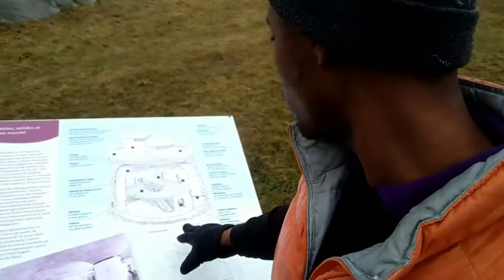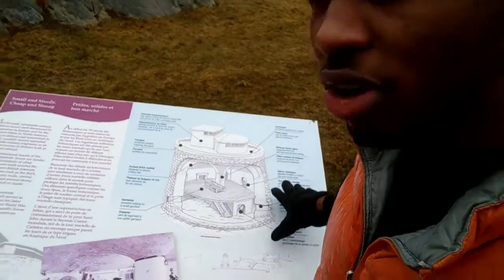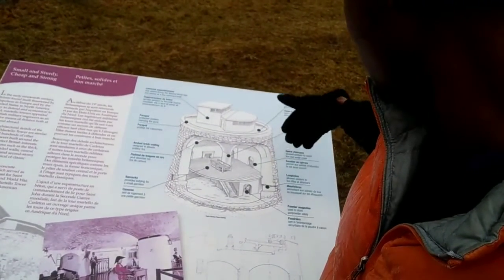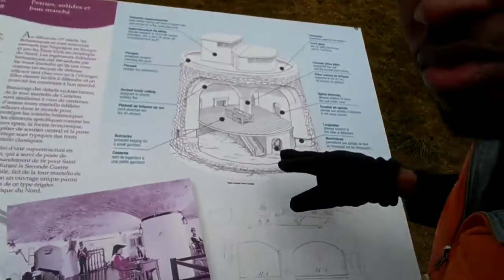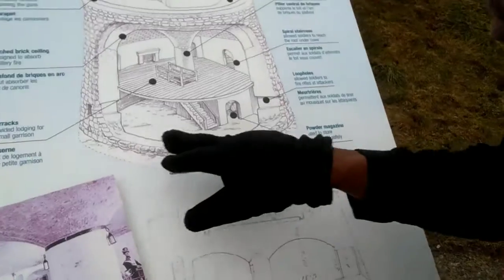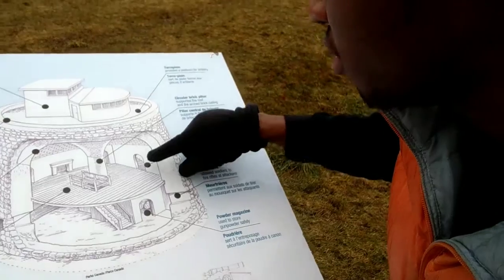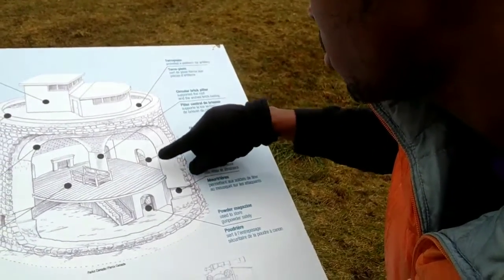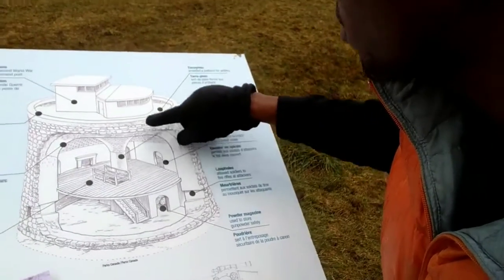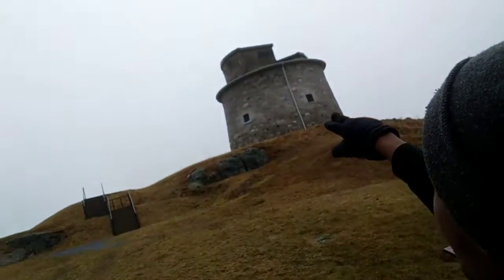The door is locked but I can show you a picture of how it looks from inside. This is basically the drawing: you have the bottom floor over here, inside there are the stairs, then the second floor over there, and from there you go up the stairs again to the top.